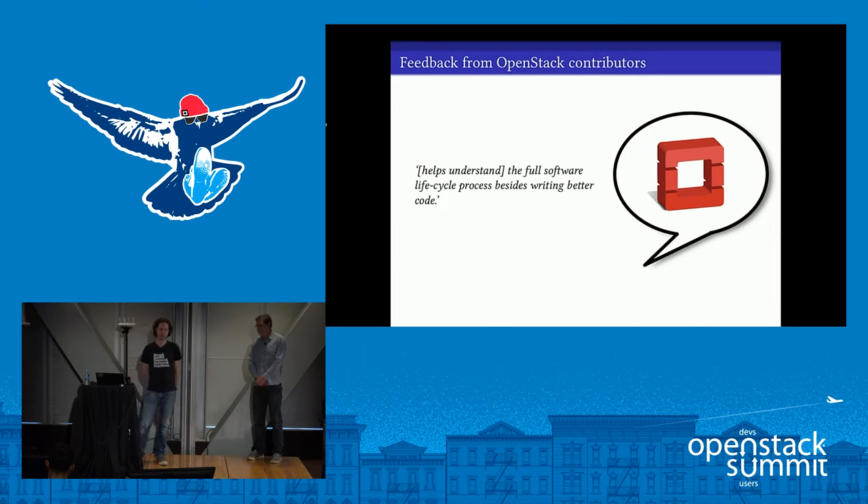Working on OpenStack helps you understand the full software lifecycle process, besides writing better code. Sometimes, especially in large companies, people's roles can be quite siloed — a development team separate from a dedicated support team, with product management deciding features. In OpenStack it's a little different: teams are largely self-sufficient and responsible for pretty much all their lifecycle processes. As a contributor, you can pick the stage of the lifecycle that interests you, whether that's stable branch management or, in my case, security work for a couple of releases.